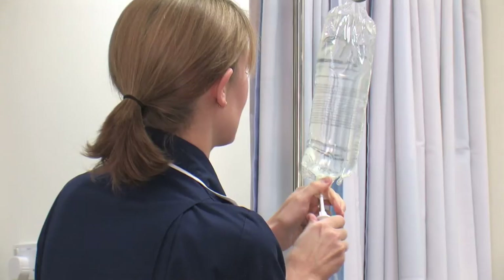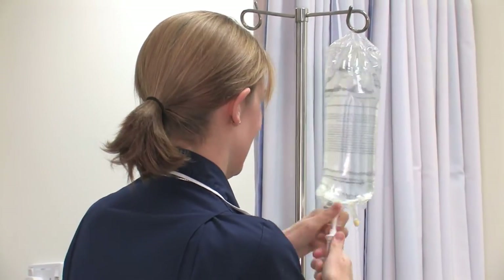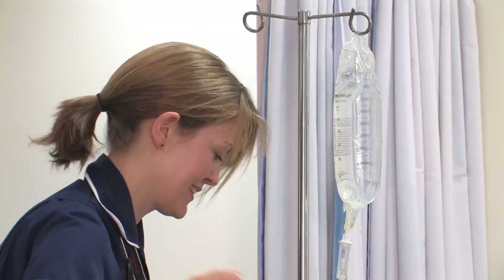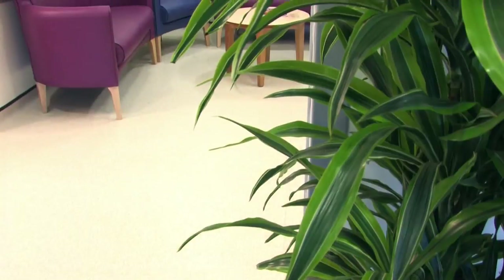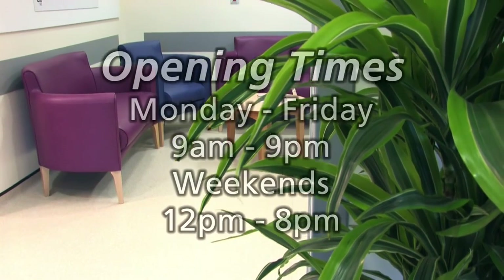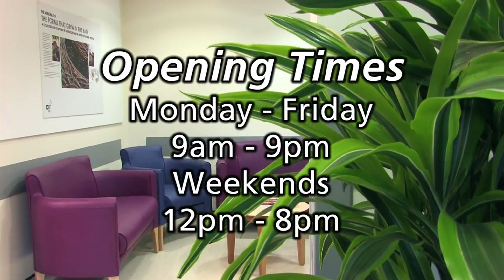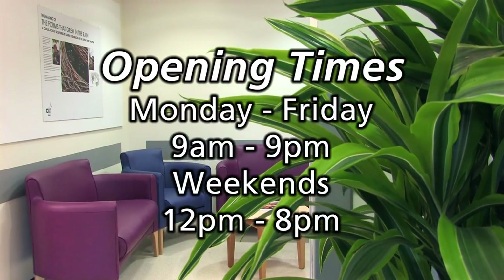The ambulatory care centre is staffed by a consultant, a registrar, qualified nursing staff and a health care assistant who will look after you. We are open Monday to Friday 9am till 9pm and weekends 12pm till 8pm.